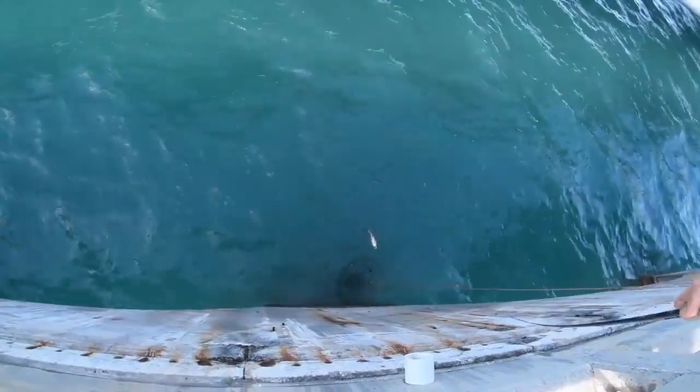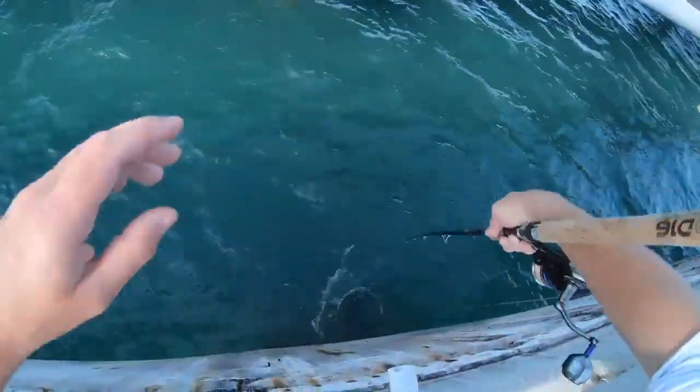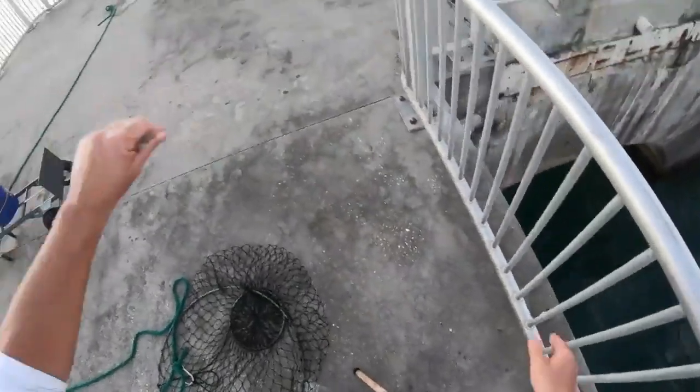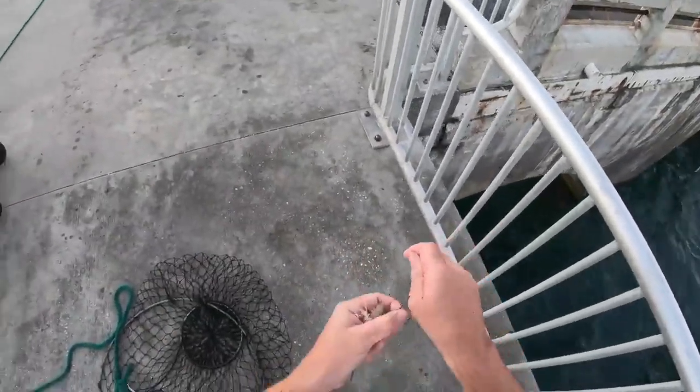If you're going to be fishing off a bridge, one of the hardest things to do is to land that big fish from the bridge. So it's always a good idea to have a landing net or a landing gaff with you. Just please remember, only use a landing gaff on fish that you intend to keep. Thanks for watching. Enjoy the show.